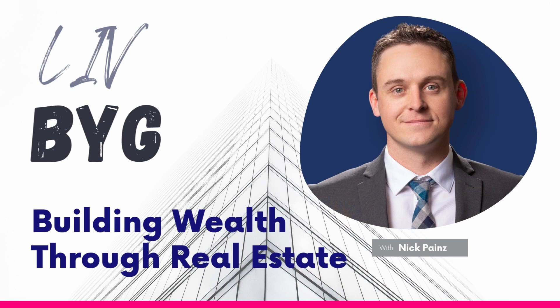Thanks for joining us for this episode of the Live Big Podcast. For even more real estate and investment resources, go to blackyetigroup.com/resources and download Nick's complete guide to running your own rental properties. Tune back in next week for another episode. And until then, live big. Live Big does not provide investment, legal, or tax advice, and nothing herein should be construed as being financial, legal, tax, or other advice.